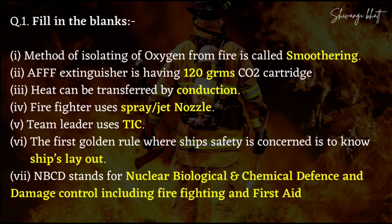You use your team leader, TIC. The first golden rule where ship safety is concerned — we call it ship layout, this is your golden rule. NBCD stands for — this is very important, almost 98% of your exam asks this — Nuclear, Biological and Chemical Defense, and Damage Control including firefighting and first aid. Remember this entire line.